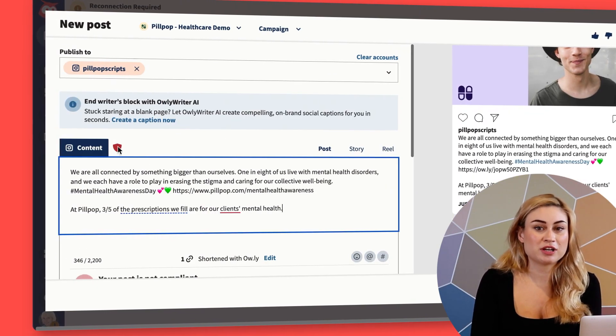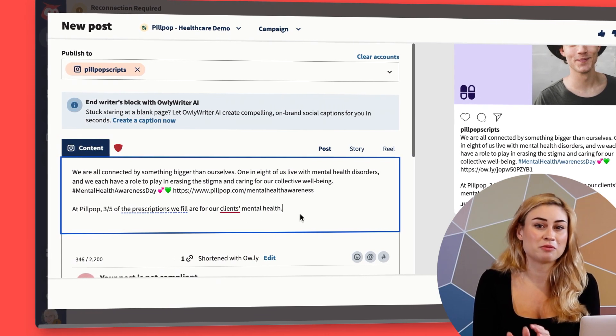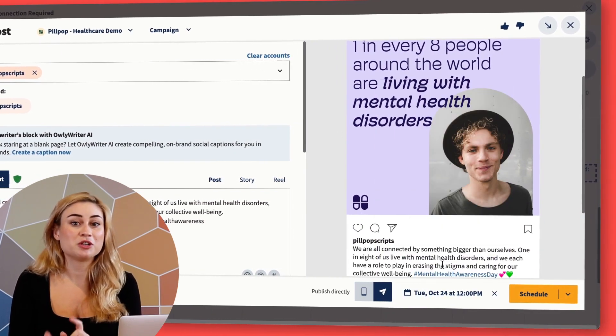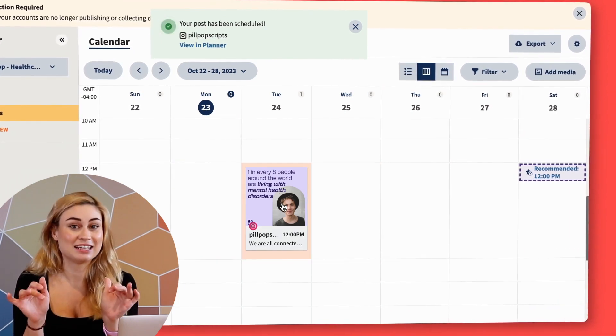Because I have Perfpoint integrated into my dashboard, I actually can't publish this post until it meets our regulatory compliance standards. Now it looks like I'm good to go, so I'll go ahead and schedule this for the best time to post, which Hootsuite calculates based on your previous post performance on any given network.